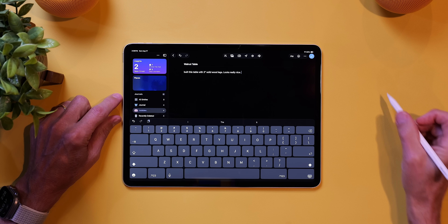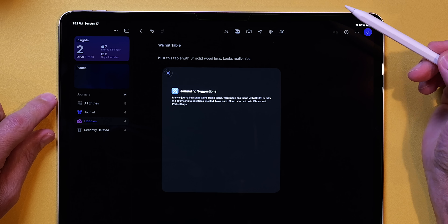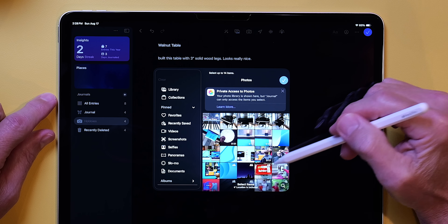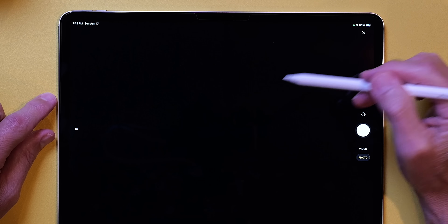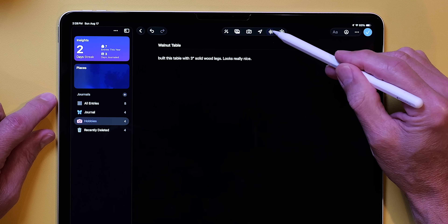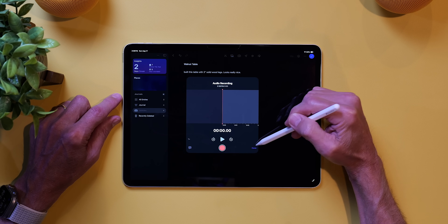There's a menu bar at the top of the entry. The first icon is for journaling suggestions — you'll need an iPhone for this. You can also add a photo from your photo library, use your iPad camera to add a photo to your entry, add your location by tapping the location icon, and even record your voice and add that to an entry. The last icon is a way to enter how your mood is at that moment — I don't think that feature was added for my generation.